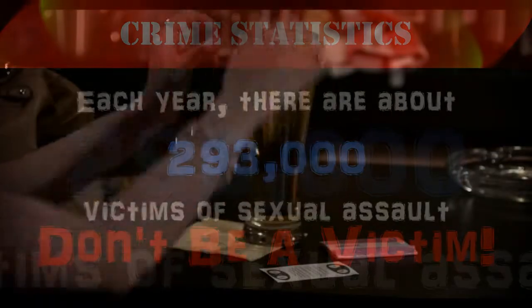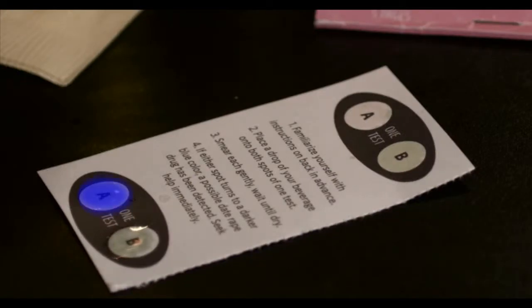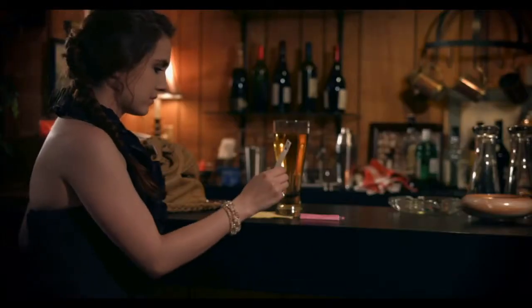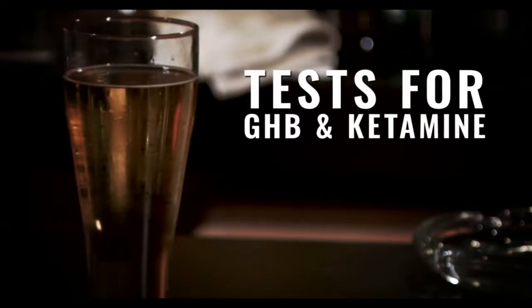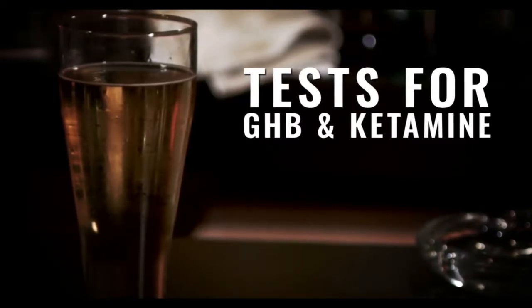Saber's Drink Test Kit comes with 10 tests. Simply dip your finger into your beverage and place a drop on the drink testing pad. If it turns blue after a few minutes, you know your drink has been tampered with. These kits test for the presence of GHB and ketamine in both alcoholic and non-alcoholic beverages.